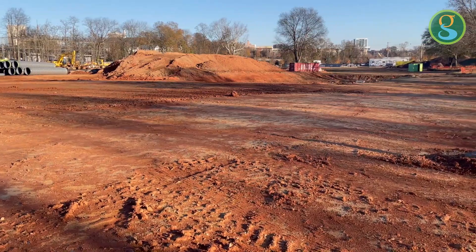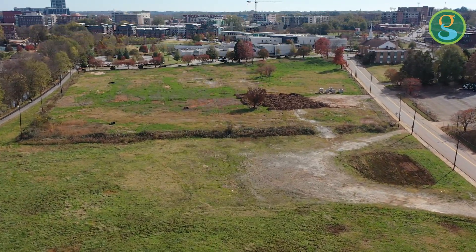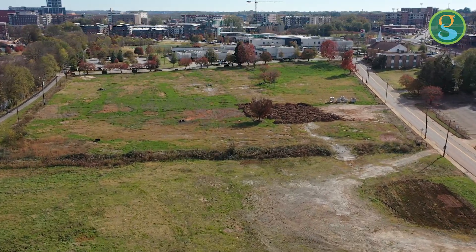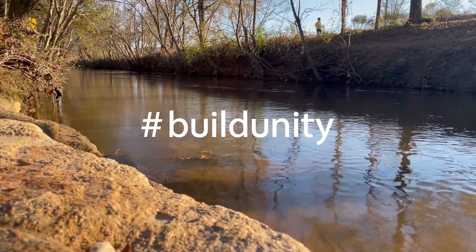Using green infrastructure — meaning building with nature — to improve water quality, reduce erosion, and manage stormwater. Building Unity: a construction project that's improving the environment.